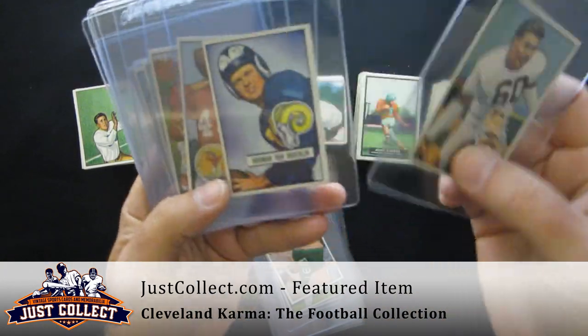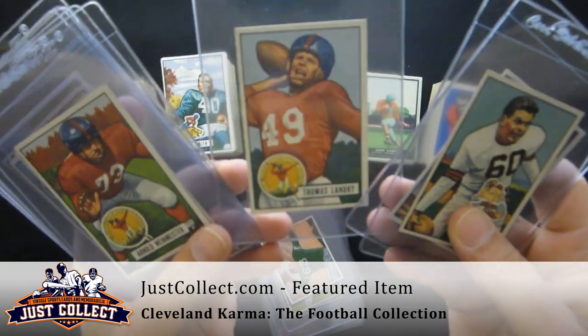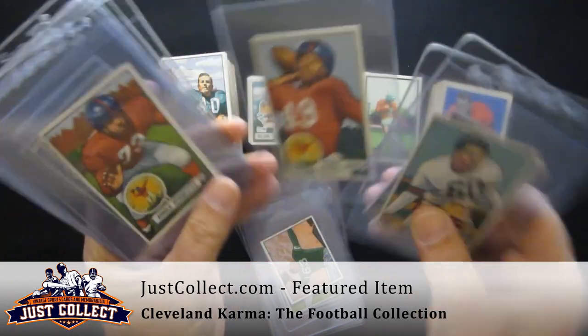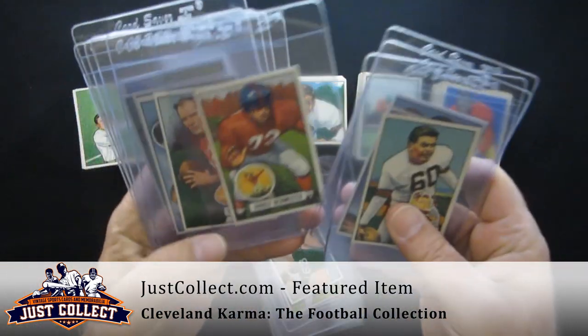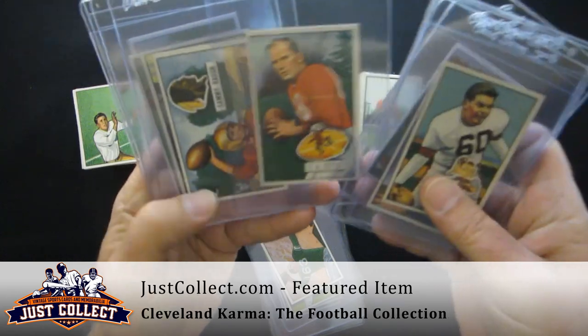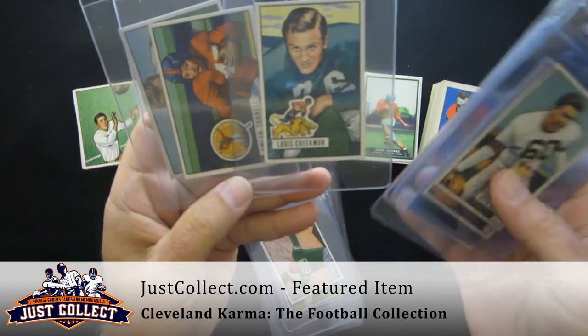From the 1951 set: Otto Graham, Norm Van Brocklin rookie, and a really nice Tom Landry rookie — probably one of the nicest Hall of Fame rookies in this collection, with a nice clean back as well. Also Arnie Weimeister, Y.A. Tittle, Sammy Baugh — a couple more Hall of Fame rookies.